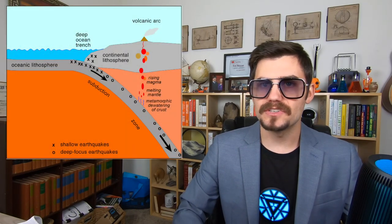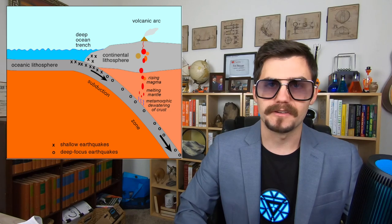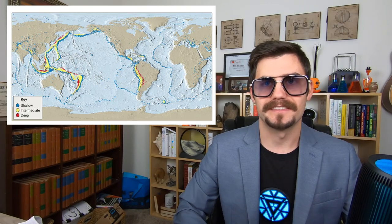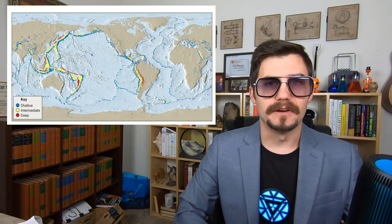When two plates collide and one of them contains oceanic crust, one of those plates will subduct. As the plate plunges into the upper mantle, it keeps generating earthquakes at depths up to 700 kilometers below the surface. At least in theory, that's what would happen if everything we've discussed about the mechanisms of plate motion were true. We'll just have to look at the data — and deep focus earthquakes don't occur randomly. They occur exactly where you would expect, next to ocean trenches. If deep focus earthquakes occurred at divergent boundaries, we'd have a huge problem with our theory, but they never do.